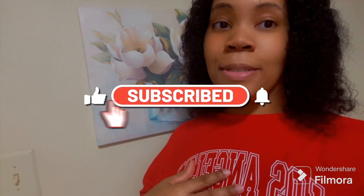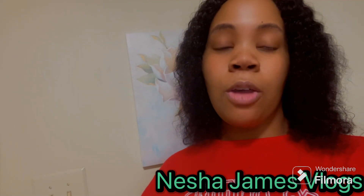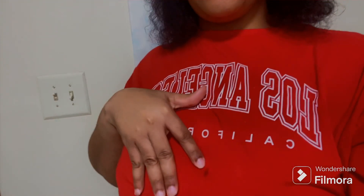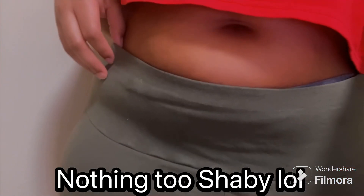Hey guys, welcome back to my channel. My name is Nisha and I'm back with another video. Today we're going to go shopping at Foodline on a full stop budget with my mom, so stay tuned for that. Right now I'm about to do my daughter's hair. I have my Los Angeles shirt and I'm wearing some green leggings. I'm stepping out in something casual today to help find healthy finds at Foodline — something healthy for the kiddos and myself — because I'm trying to prepare healthier meals for my household.